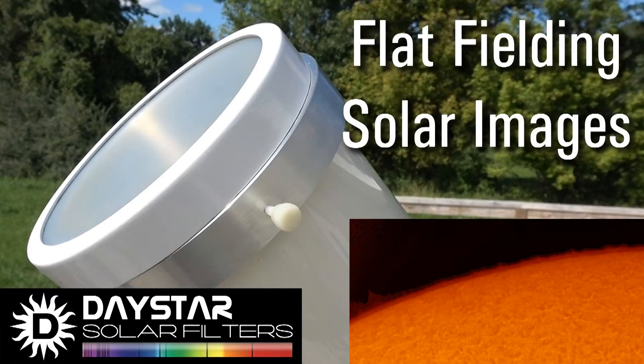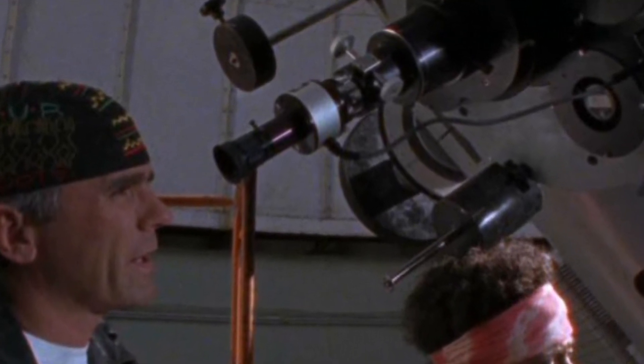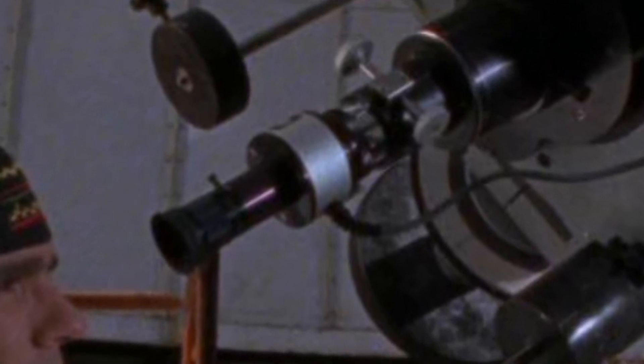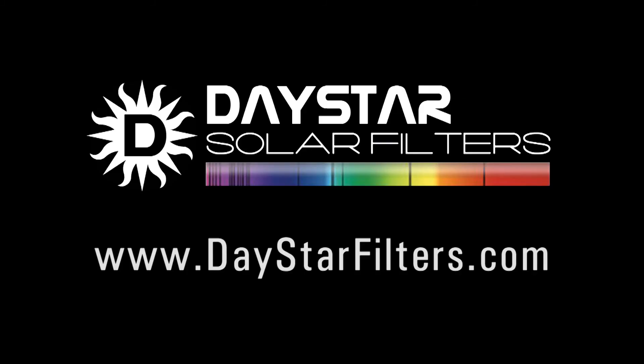Look for our flat fielding tutorial video on YouTube for more tips and tricks to make your images look amazing. For all our products, we offer support and repairs for literally decades after your purchase — we regularly get even our earliest filters built as far back as the 1970s in for checkups. If you've never looked through a DayStar, you don't know what you're missing. We hope you can find one at a local star party or at your local dealer. Give our knowledgeable staff a call or email us at service@daystarfilters.com to talk about your options today.